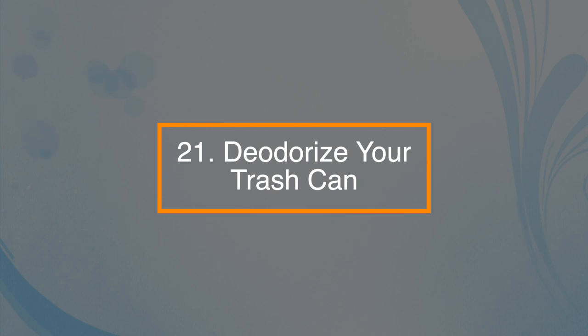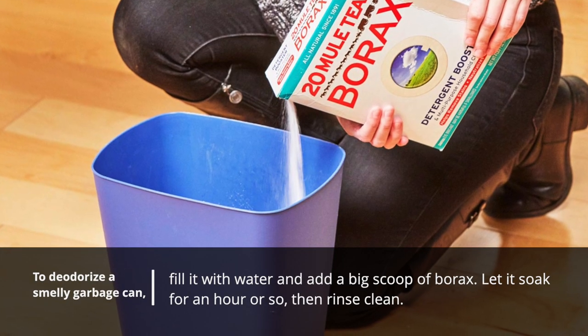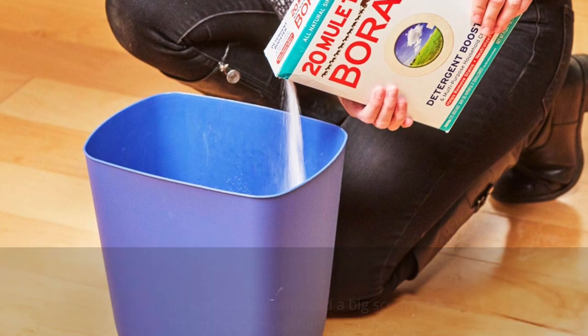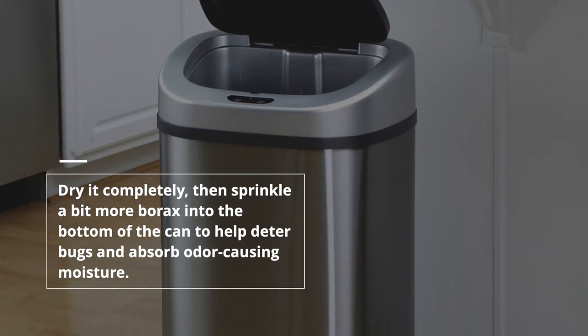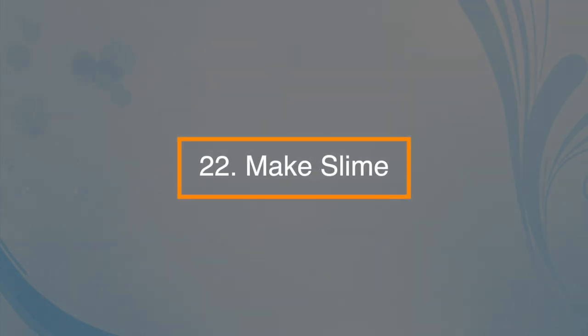Number twenty-one: you can deodorize your trash can. To deodorize a smelly garbage can, fill it with water and add a big scoop of borax. Let it sit for an hour or so, then rinse clean. Dry it completely, then sprinkle more borax in the bottom of the can to help deter bugs and absorb odor-causing moisture.